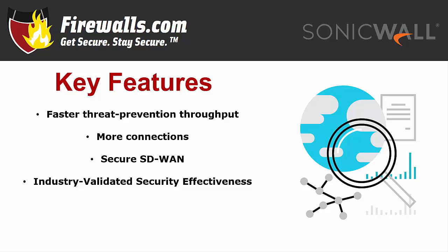They also come standard with SonicWall's latest firmware and can be managed through its on-premises global management system or its cloud-based Capture Security Center.